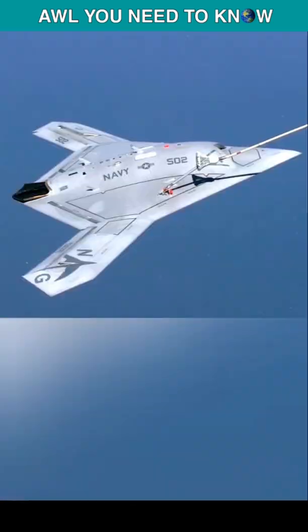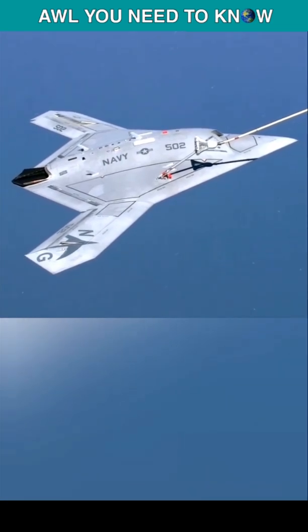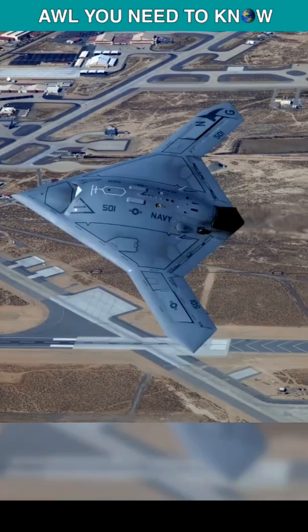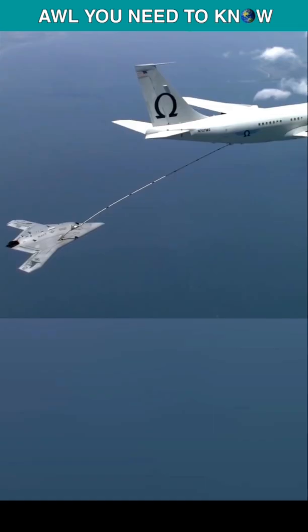The X-47B travels at a speed of some 700 miles per hour, with a range of up to 2400 miles. It is also capable of mid-air refueling, which can further increase the drone's combat range.